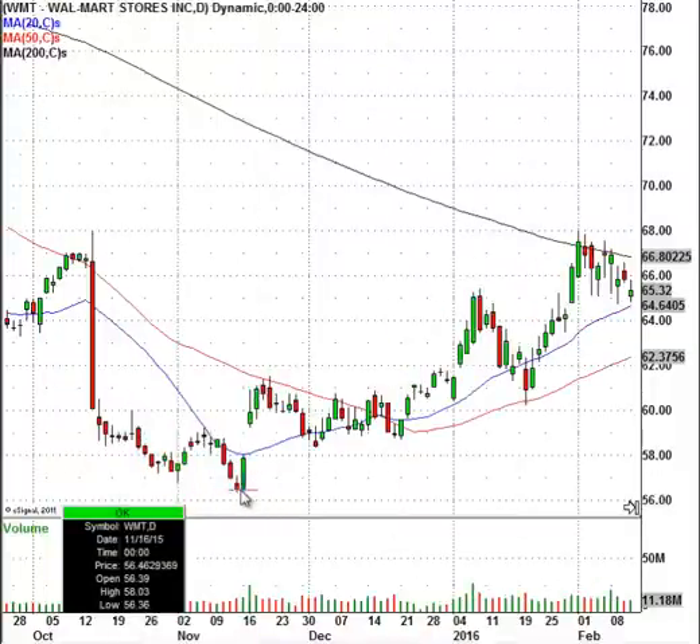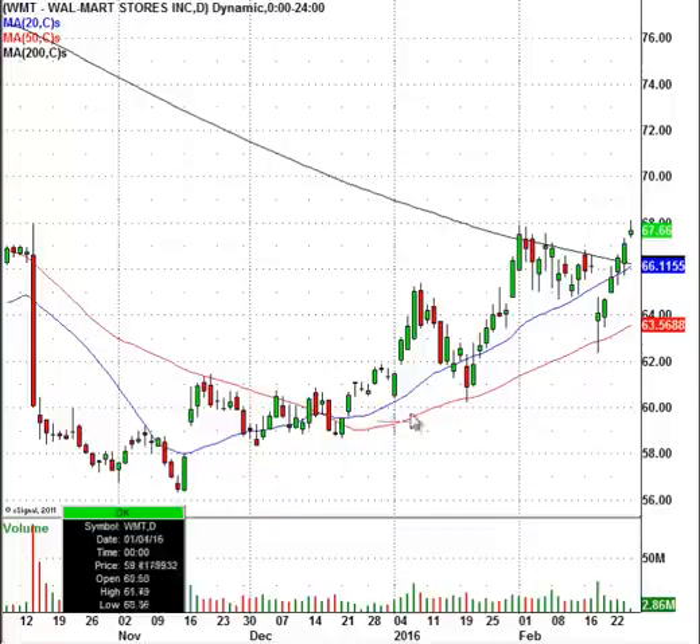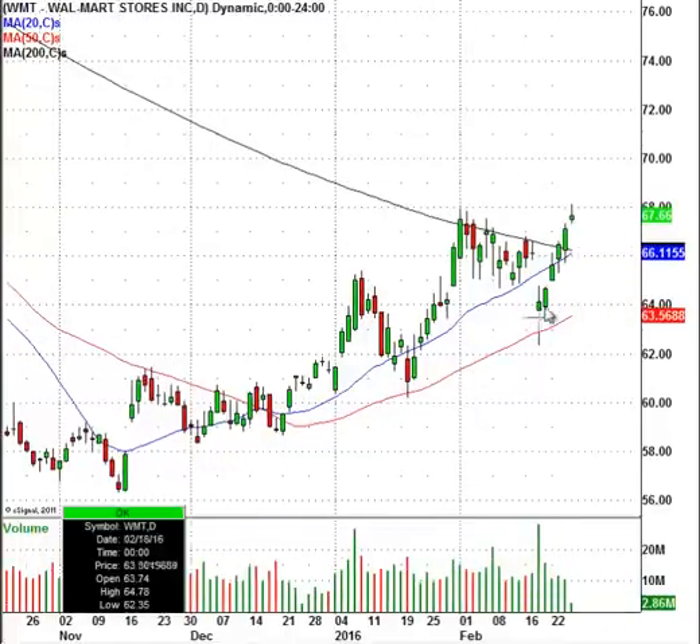In all fairness, the stock did bottom out in the month of November and it's had quite a run. Over the past week when the market bottomed out, Walmart has taken a pretty good leap all the way back up to the $68 level. A lot of traders are now asking me, 'Can I get long Walmart?' Well, this is not the time to get long — the stock has already had a significant move.